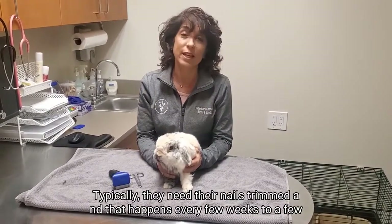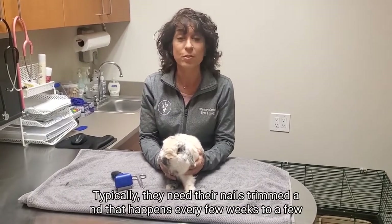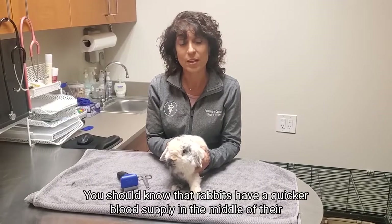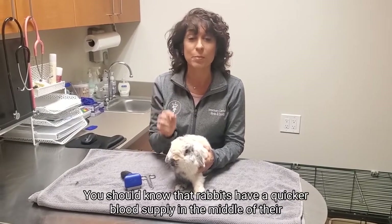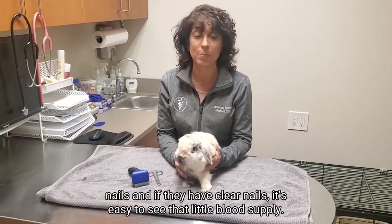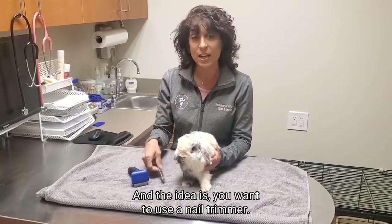Typically, they need their nails trimmed, and that happens every few weeks to a few months. It's something that you can do at home. You should know that rabbits have a quick, or a blood supply, in the middle of their nails, and if they have clear nails, it's easy to see that little blood supply.